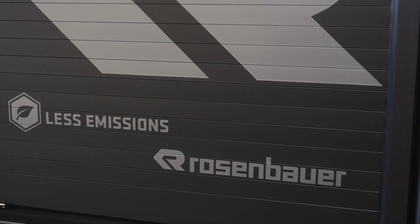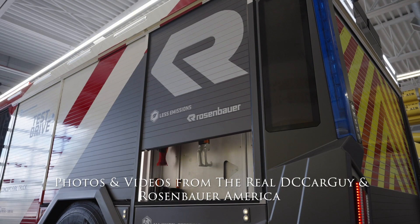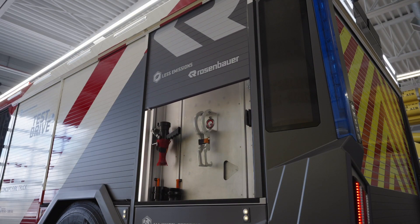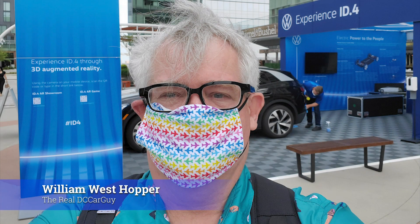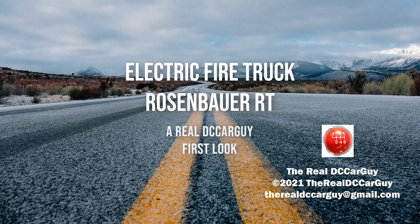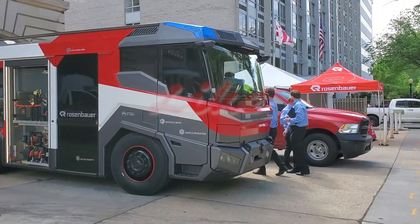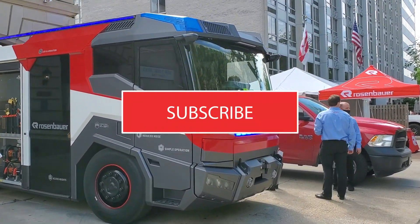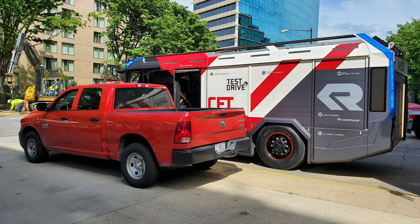Now let's hear it for trash trucks and other service vehicles that support our communities, be it in a big city like Washington DC or a small township or village. The future is electric and I believe we will be seeing a lot of advancement in that area in the coming years. This was my first experience with a fire truck — and after all, what kid does not think fire trucks are super cool? Thanks so much for joining us on this episode of The Real DC Car Guy. If you like this video, please smash that like button, subscribe, and hit the bell icon to be notified of upcoming videos. Please feel free to share this video with your friends. Until next time.